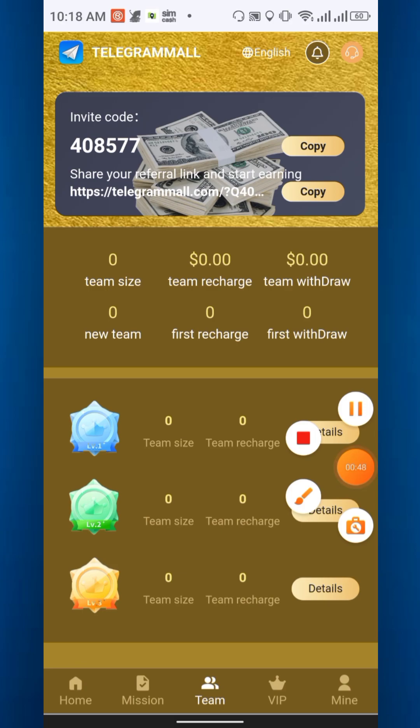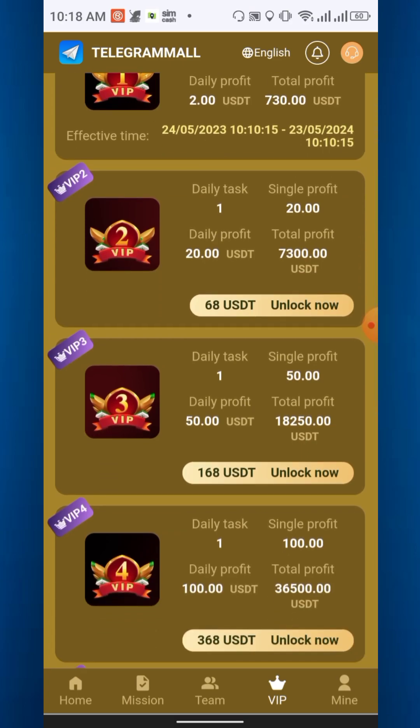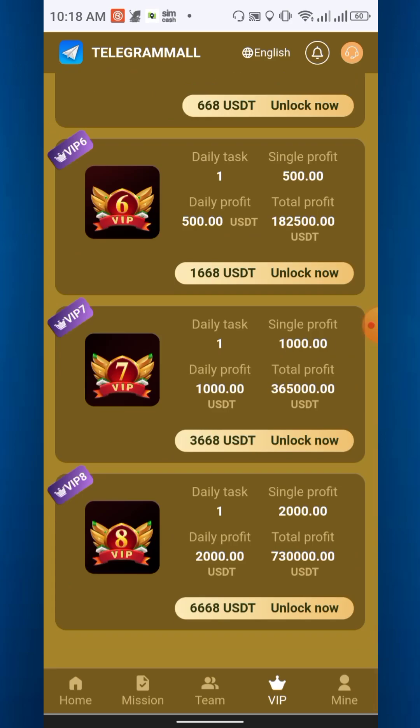These are the VIP tiers. To activate VIP 1 you need to recharge at least 8 USD, and you can earn 2 USD daily. VIP 2 requires at least 68 USD recharge and you earn 20 USD daily. VIP 3 requires 168 USD deposit and you can earn 50 USD daily.